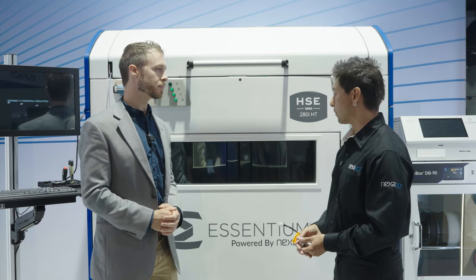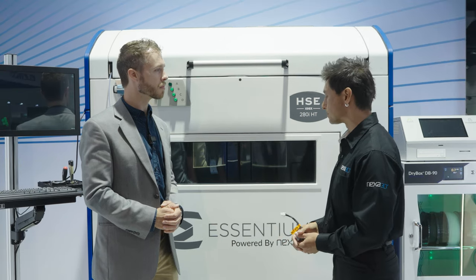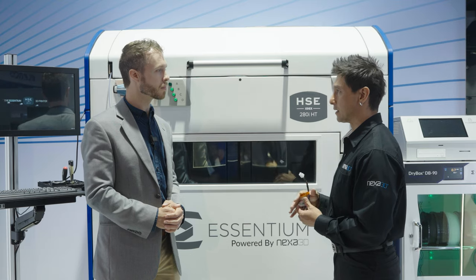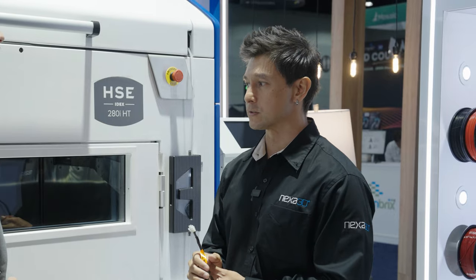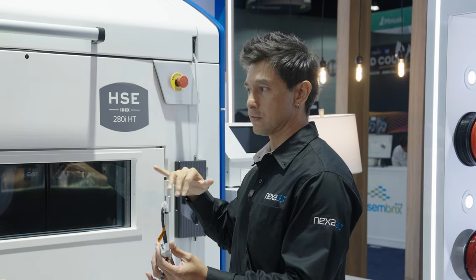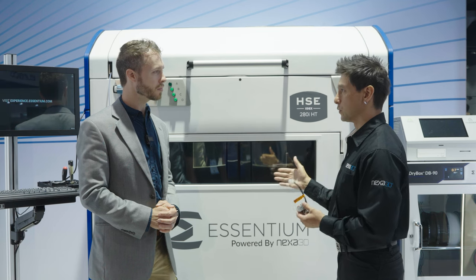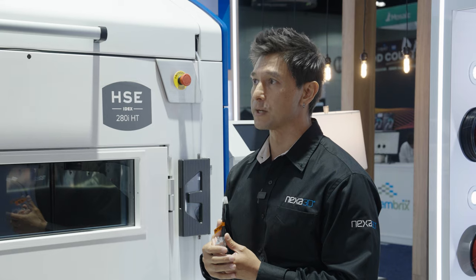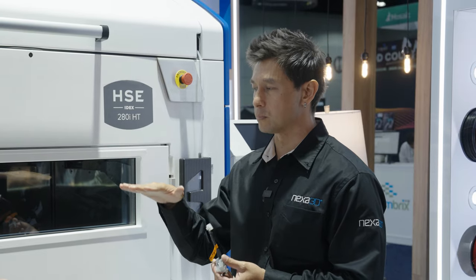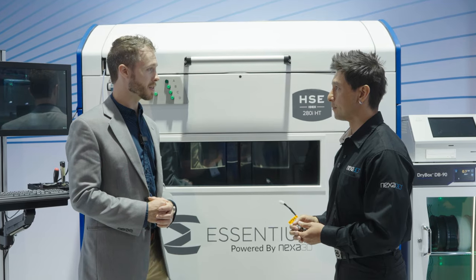How do you guys do bed leveling? When you home the machine, the bed comes down to look for three sensors — we have three Z-axes. It raises the bed up to touch down on several points, getting a general idea of the bed's flatness. It then does a calculation based on those points, adjusting the second and third Z-axis relative to the first to get a flat three-point plane. For larger parts, we also have a planarization feature — a mesh of the bed to find contour variations, then coordinate the axes to compensate automatically.